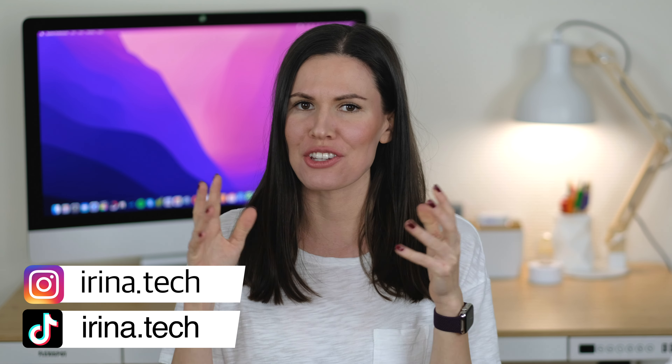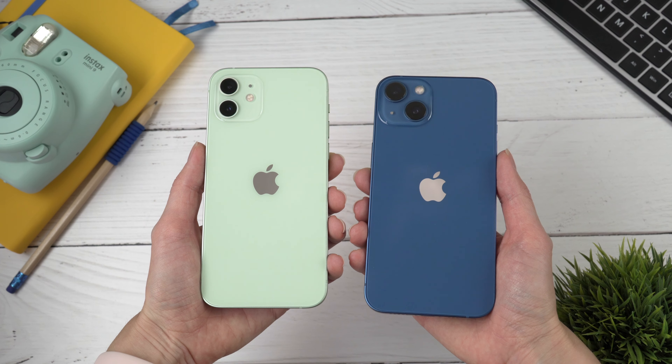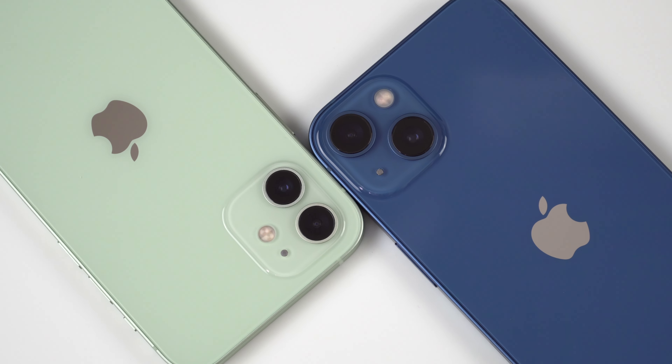Hi guys, Irina here and welcome back to my channel where I review everything tech! In the past couple of months I've gotten so many comments from you guys with the same question about which phone to get — the iPhone 12 or the iPhone 13. In this video let's talk about all the differences between these two phones, and I hope this video will make your choice slightly easier. Let's begin!